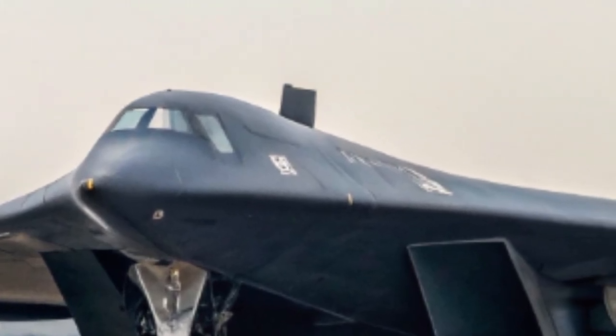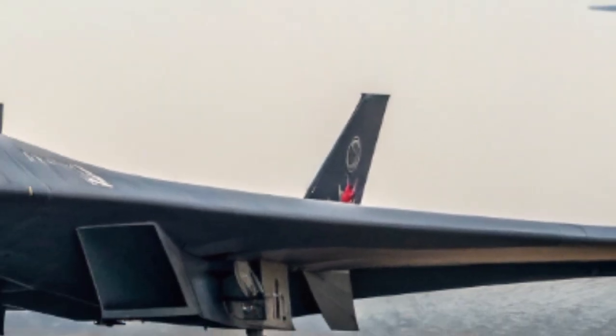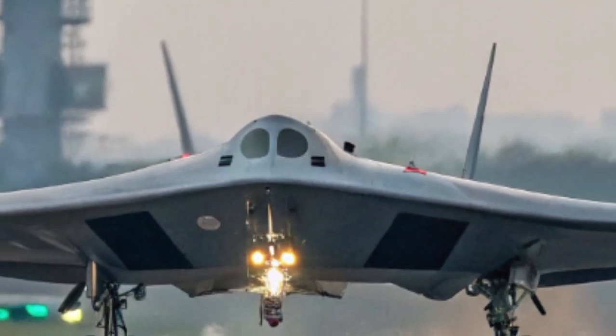Welcome to my YouTube channel Car Hunt, where we take you closer to the world's most advanced machines of air power. Today, we unveil a secret giant from the East, the China H-20 stealth bomber — a shadow in the skies designed to rewrite the rules of long-range warfare.